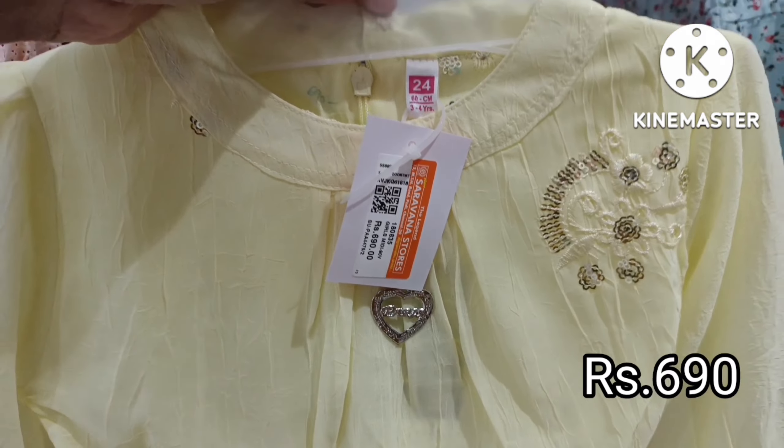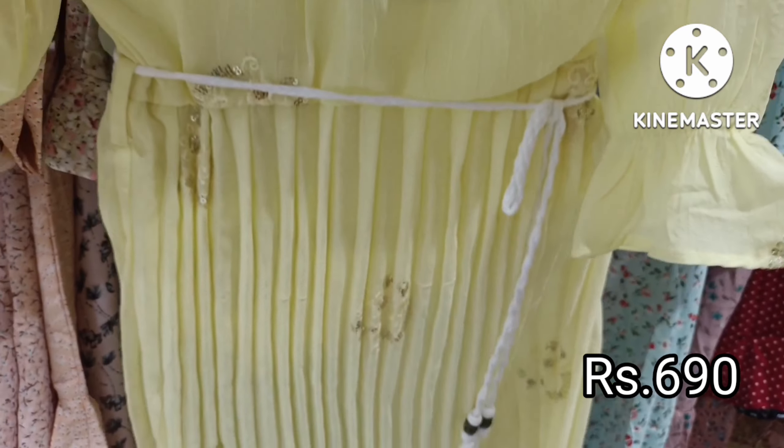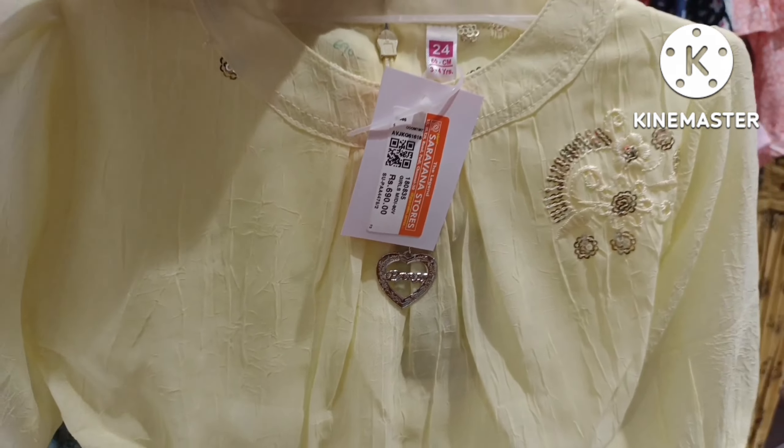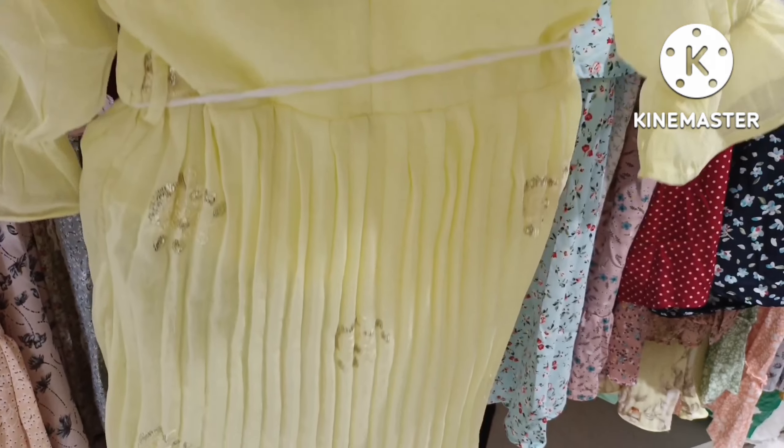You will see a full set dress and a maxi variety of dresses. The price is $690. There are some new collections.